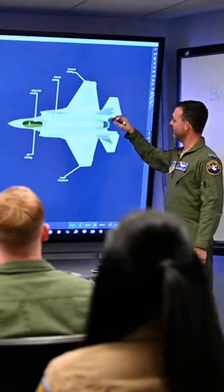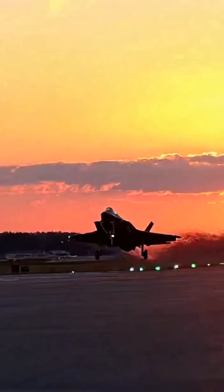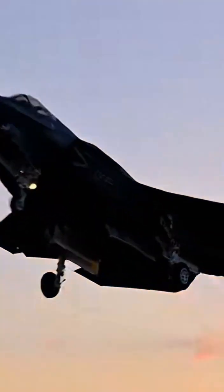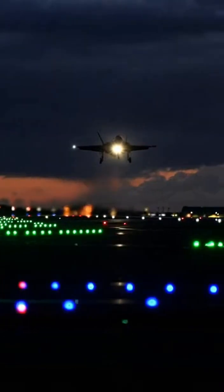F-35 pilots train for many hours before flying in real missions. They start in simulators that can copy almost any situation in the air. Then they move to real flights, practicing takeoffs, landings, and maneuvers both day and night.